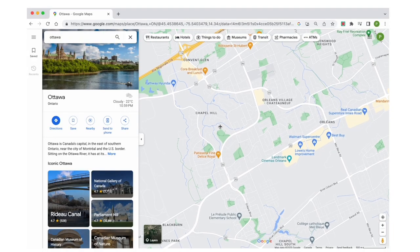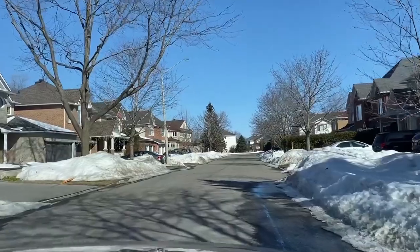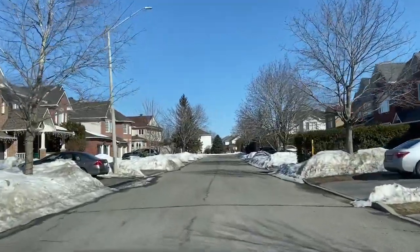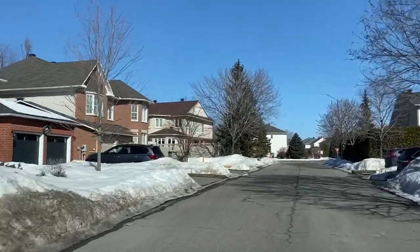Whereas Chapel Hill, on the other hand, is characterized by its beautifully tree-lined streets, larger lots and a mix of both older and newer homes. This well-established neighborhood appeals to those seeking a more tranquil suburban setting while still being in close proximity to amenities and recreational facilities.